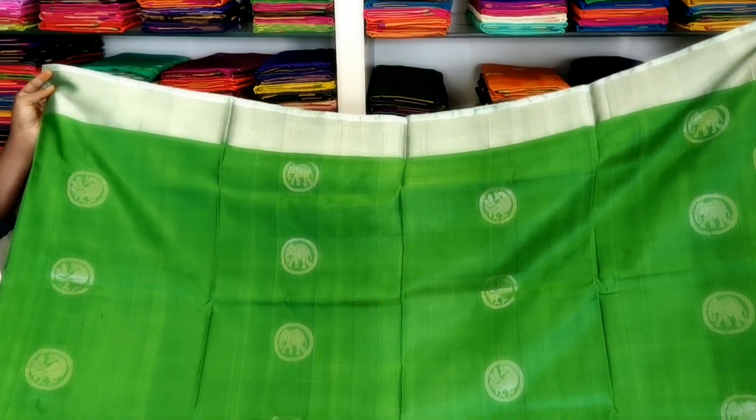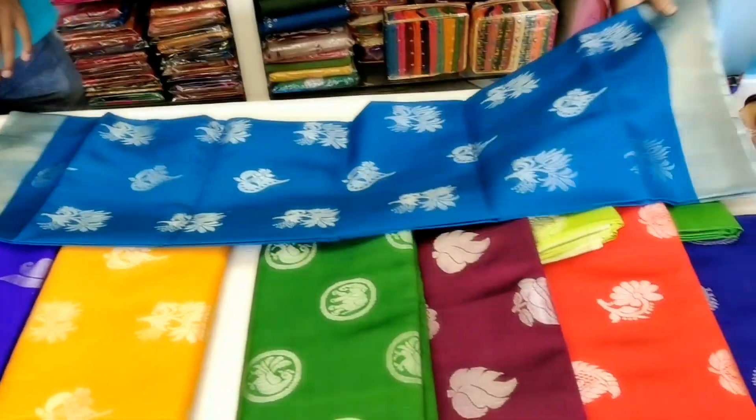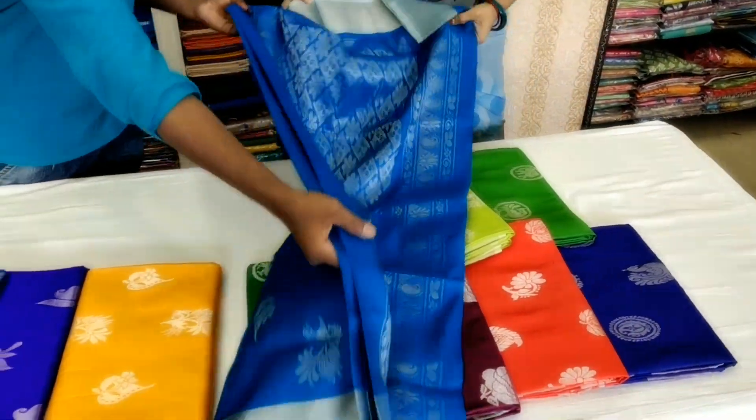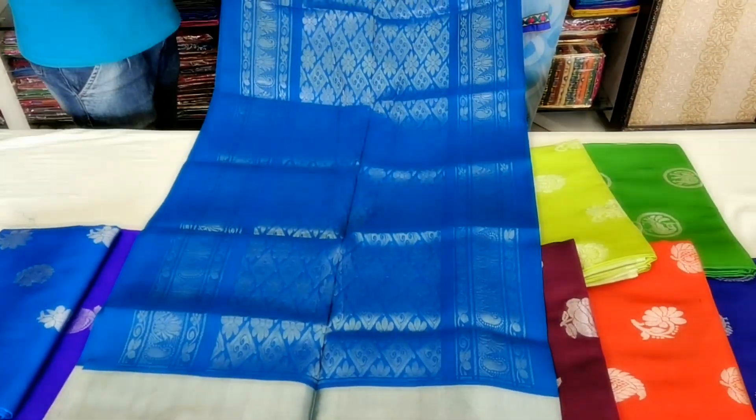This is the green color with the design of the Rounds. The sky blue color also has rich colors and rich silver design.